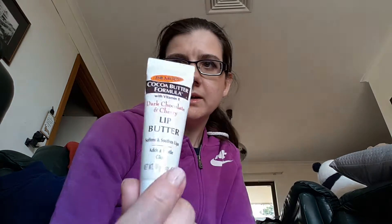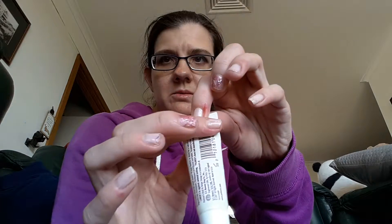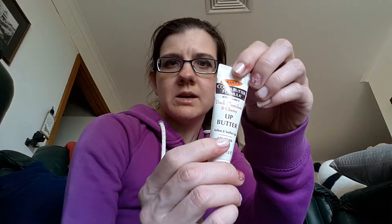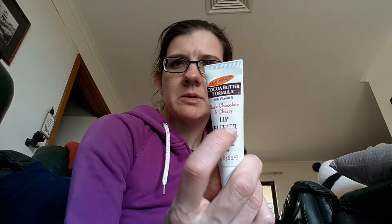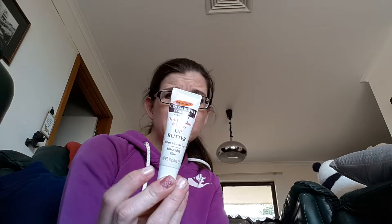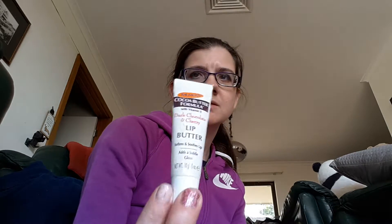Moving on to some lip stuff — this Palmer's cocoa butter lip balm. I used to measure it by squeezing the air out, but it started to crack up the top, so now I've been storing it a different way, which makes it hard to actually measure the progress. It seems to be sitting around about there. It was at 14 grams at the beginning of the year and it's now at 12 grams. I don't feel I've used it a great deal, so that's some pretty good progress. It's supposedly 10 grams in the tube, so it must be a reasonably dense product.